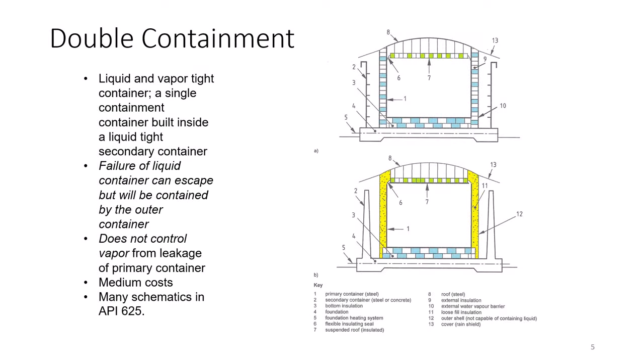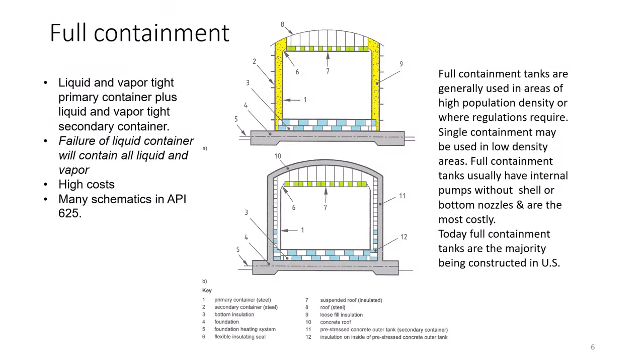The next system is double containment. If the inner container fails, then the liquid is contained by an outer container. However, the outer container cannot contain the vapors — the vapor can escape and become a fire or explosion hazard. The third type is full containment, where a failure of the inner tank results in no loss of liquid or vapor to the environment.